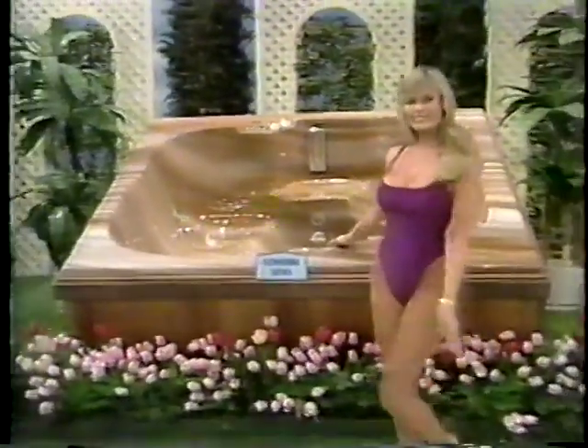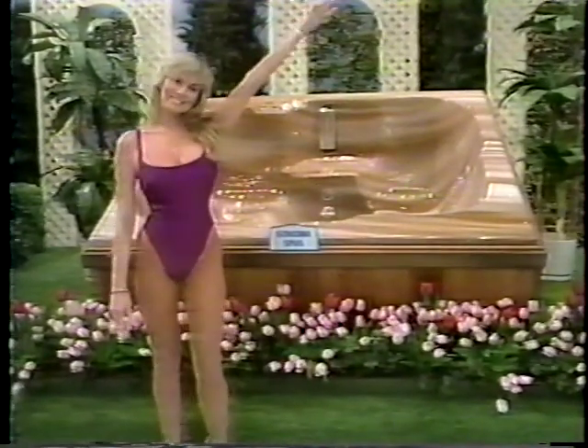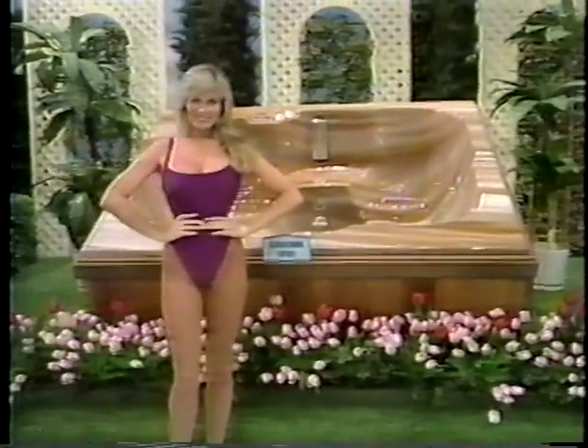An acrylic spa, fits through most doorways, fully self-contained built-in heater, filter, and pump. Thermal cover included from Sonoma Spas.